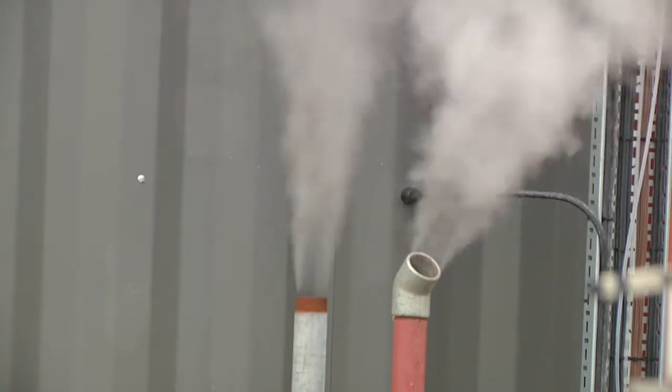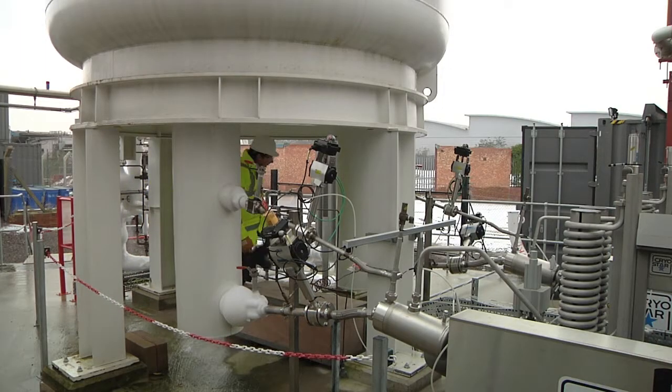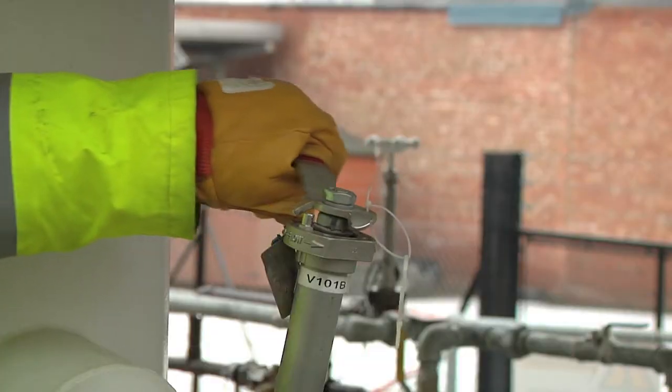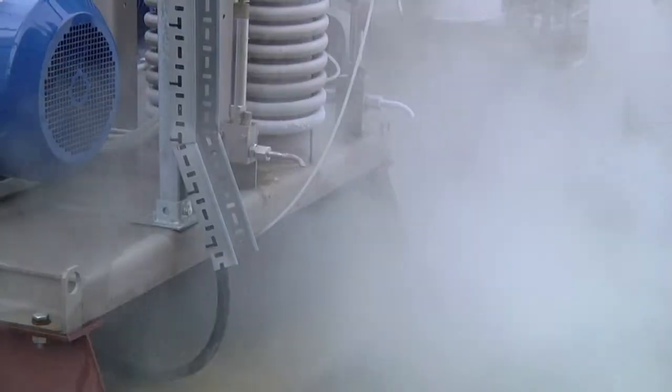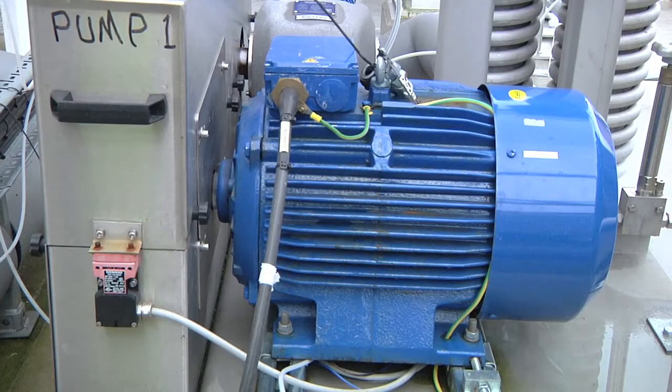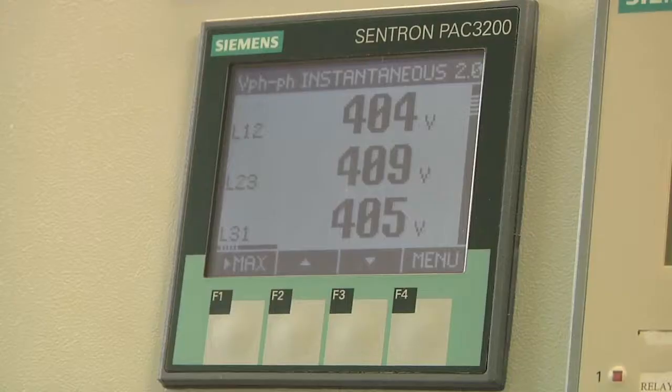In effect, this liquid air is stored energy. To get it back, all you have to do is release the air and warm it. This turns the liquid back into a gas. That high pressure air will then turn a turbine which powers a generator, and you get electricity.